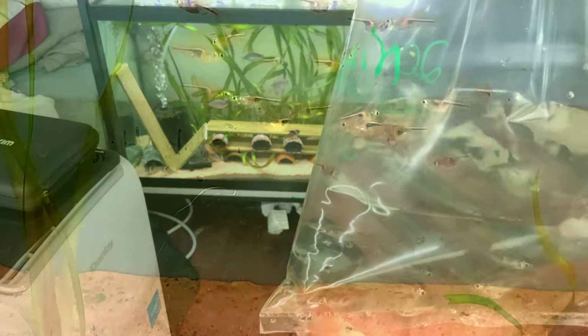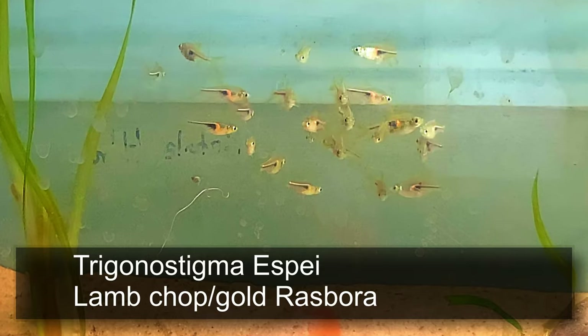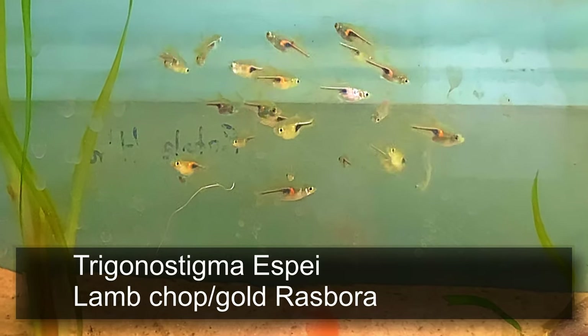We also got a group of 20 pork chop rasboras — gold harlequin — which are $2.99 each. Those are going to go in this tank here.